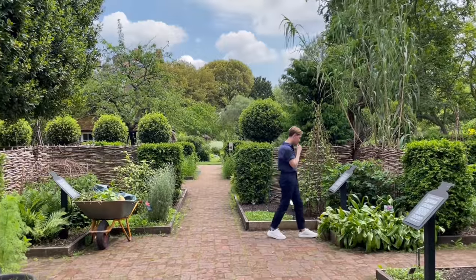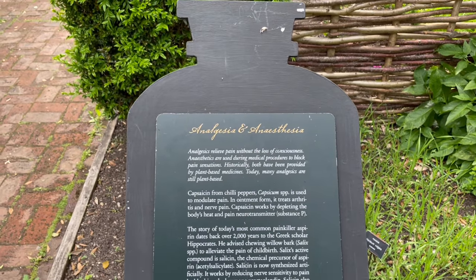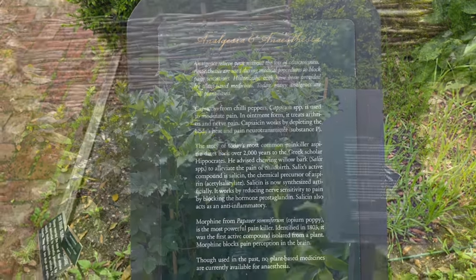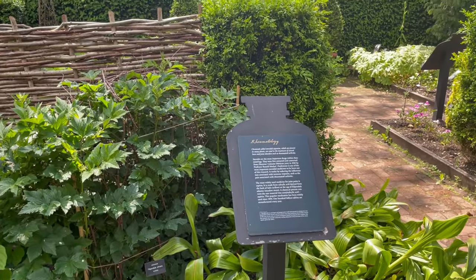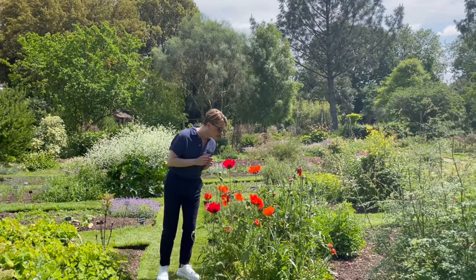Welcome to Chelsea Physic Garden. This is one of my favourite places in Chelsea because in the middle of the city it's just an oasis of calm. This is the oldest botanical garden in London, founded in 1673, and it has over 5,000 species of edible, herbal, and medicinal herbs. It is so fascinating to read about these different remedial herbs. Nature really is the best healer. This garden is such a relief from the hustle and bustle of the city, even though the beating heart of London is just beyond the walls.